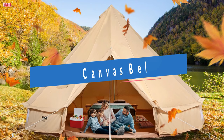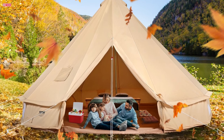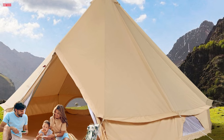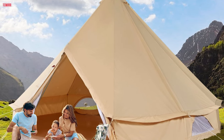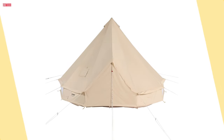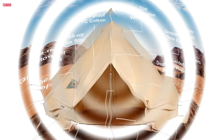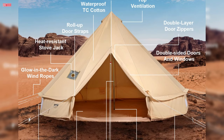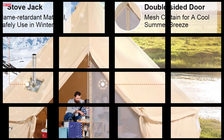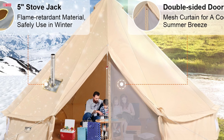Number 2. The Vever Canvas Bell Tent is a testament to quality craftsmanship and thoughtful design, offering campers a premium outdoor accommodation solution suitable for all seasons. Constructed with TC Technology Cotton, this tent boasts exceptional durability and breathability, ensuring a comfortable camping experience regardless of weather conditions. The sturdy galvanized iron center and door poles provide reliable stability even in windy environments. Comfort is paramount, as evidenced by its 5-inch stove hole with a flame-resistant flap, allowing safe indoor heating during colder months. Mesh-covered windows not only facilitate excellent ventilation but also effectively keep insects at bay during summer nights.